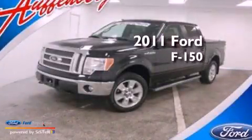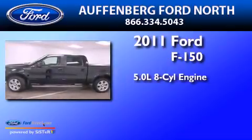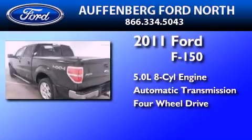This is a 2011 Ford F-150. It has a 5.0-liter eight-cylinder engine, an automatic transmission, and the added safety and control of four-wheel drive.